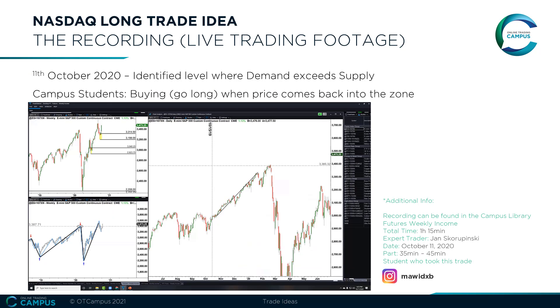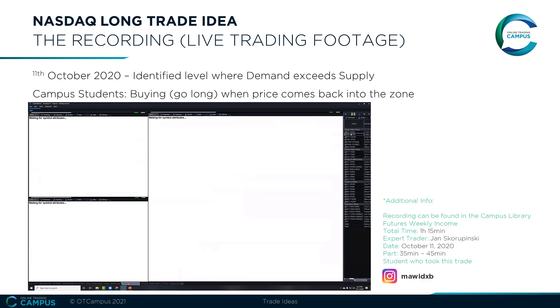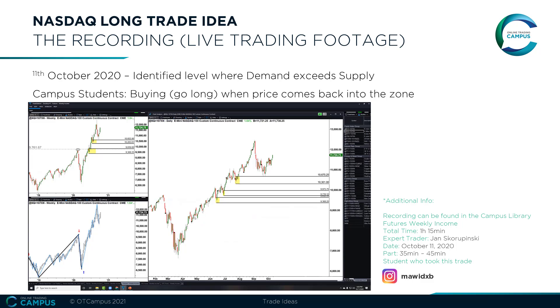Here you can see the analysis we did as a recording. All our sessions are recorded and saved in our campus library and can be revisited at any time for 100% transparency. We only share trades that either us or our students took in the real trading arena. One of our students who took this trade is Mark — feel free to reach out to him and ask him about this awesome trade setup. His Instagram handle you can see right here.